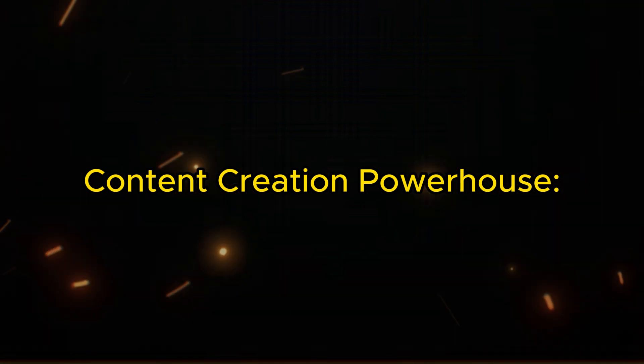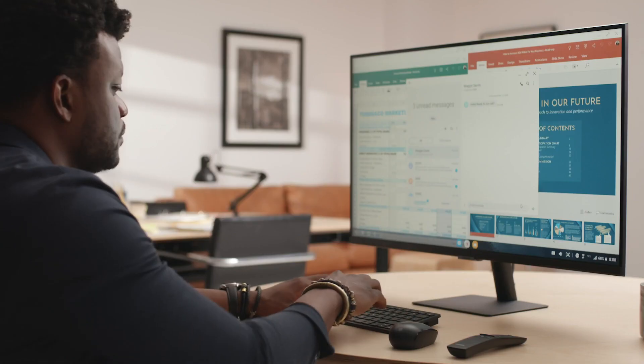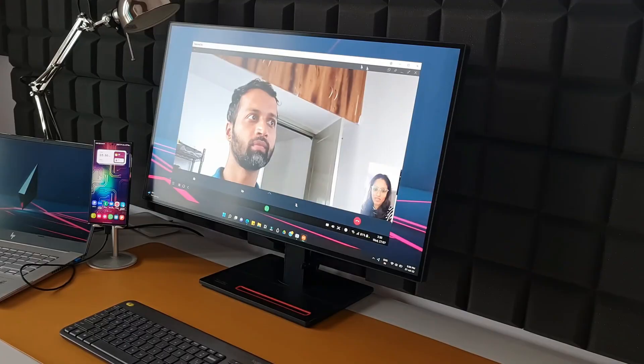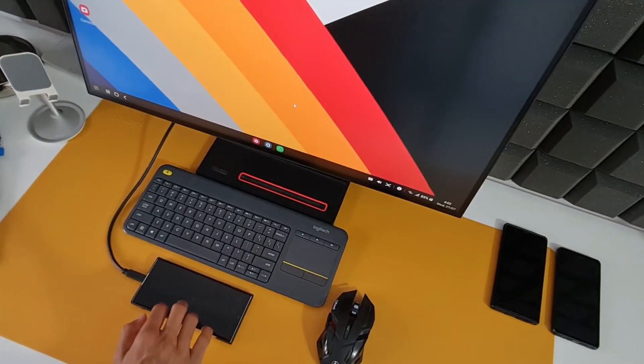Content creation powerhouse. Need to edit photos, write documents, or even code on the go? DeX provides the tools you need. Whether you're a creative professional, a student, or a busy entrepreneur, DeX empowers you to unleash your productivity from anywhere.